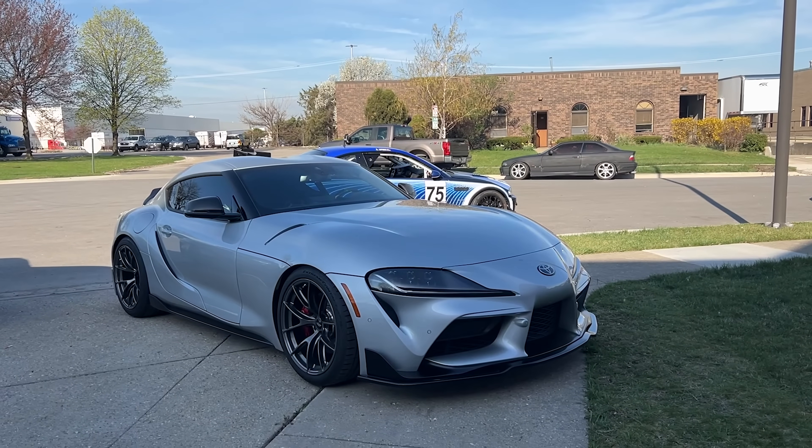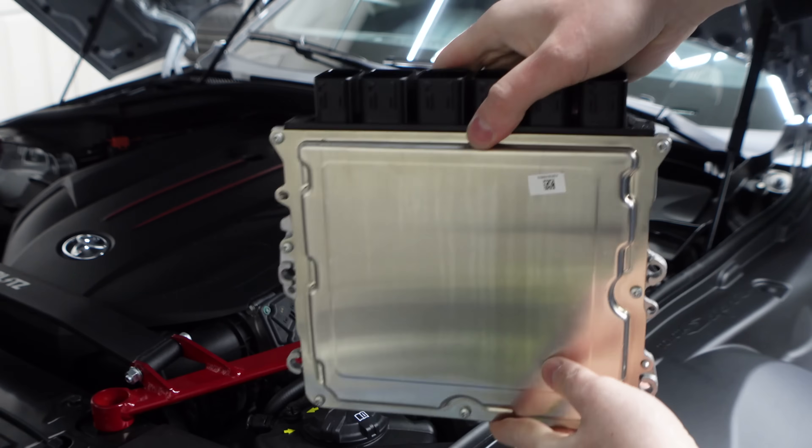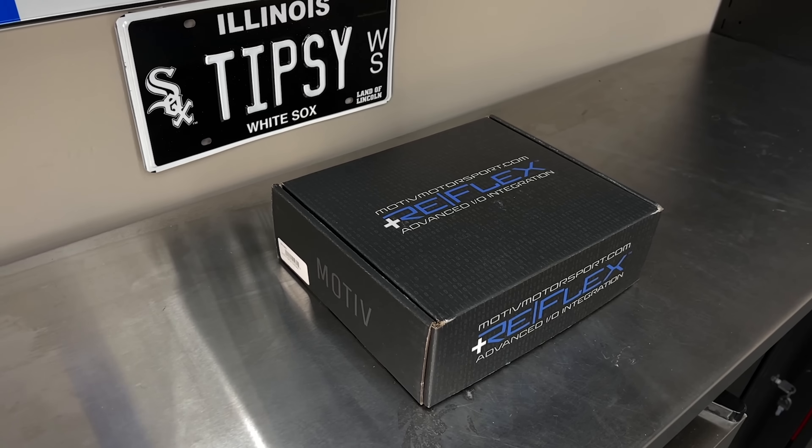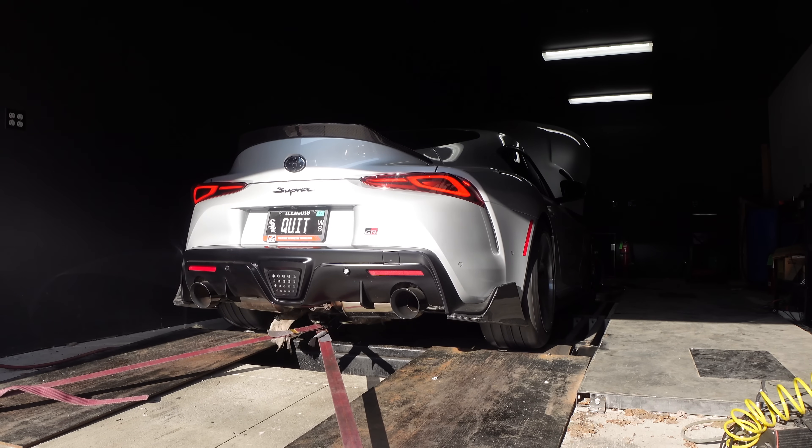In today's video I'll take you through the process of unlocking the ECU of my 2022 Toyota Supra, installing a few supporting mods, and finally tuning the car on E50. Let's do it.